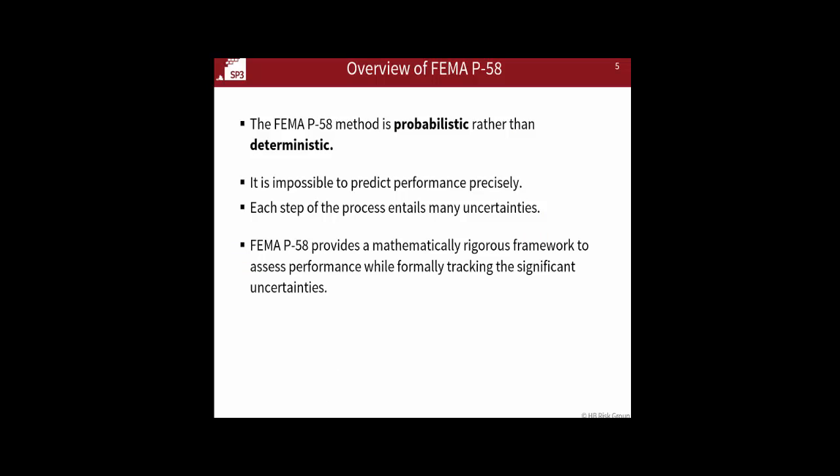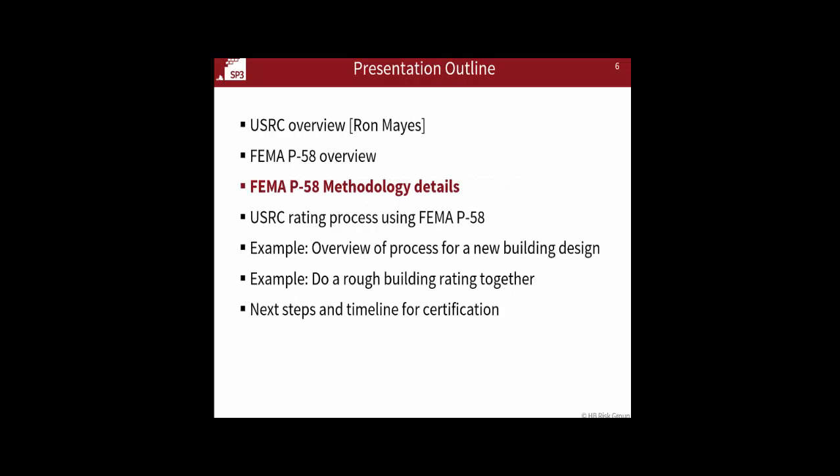A couple of general comments: the P-58 method is probabilistic rather than deterministic, and we'll talk about how all the uncertainties come together. In the USRC process, we're using means, so that's a bit less critical for what we're doing. Overall, the process handles these uncertainties — you can get 90th percentile of response, meaning the loss with only a 10% chance of exceedance. It provides a lot of additional information beyond what we use in the USRC process, which may be useful for other purposes. That's the overview — now I want to go through the steps in the process and dig into the details a bit more.